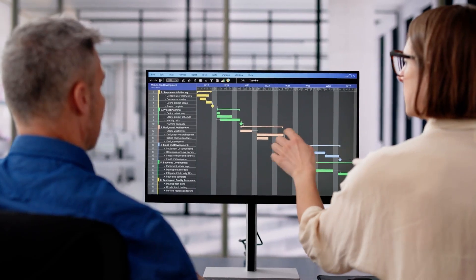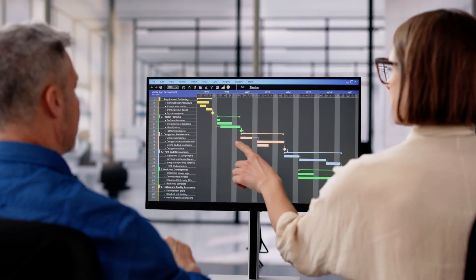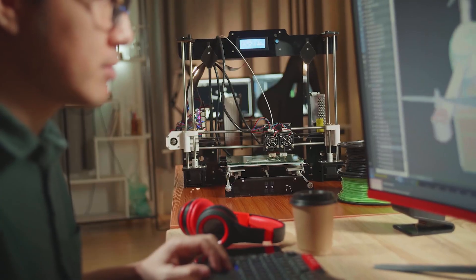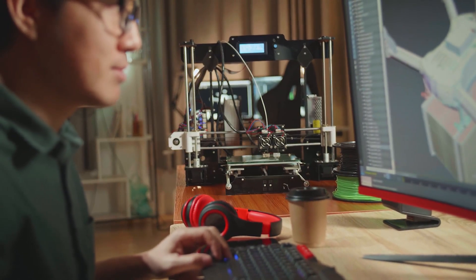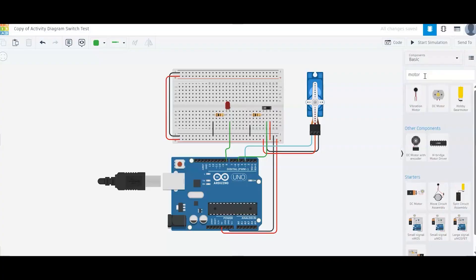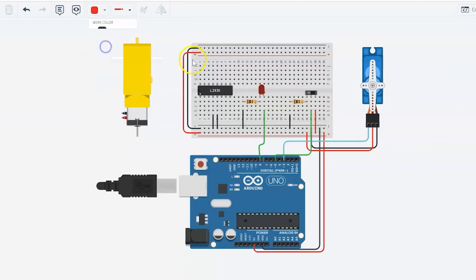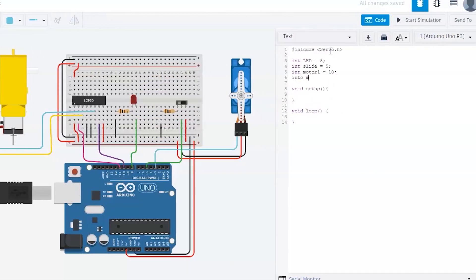You'll learn some valuable project management skills, which are necessary to plan and schedule the tasks for the project. Each member of your team will sketch design ideas and make a 3D model using CAD software. You'll also learn how to build an electronic circuit board with inputs like sensors and outputs like motors, and then how to program the board using Arduino code, very similar to C++.